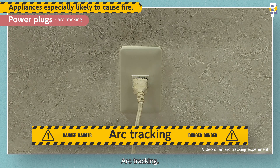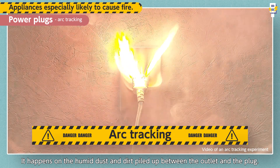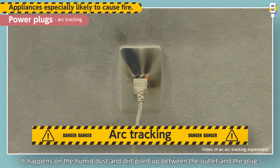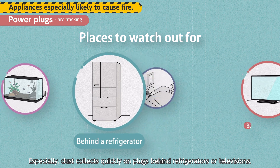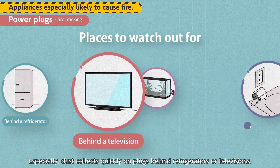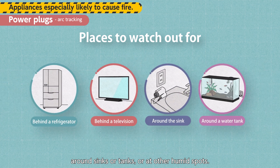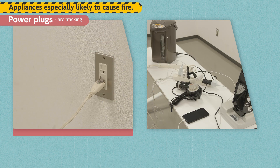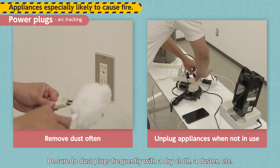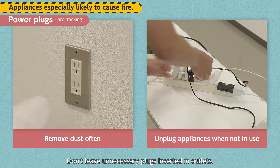Arc tracking. It happens on the humid dust and dirt piled up between the outlet and the plug. Especially, dust collects quickly on plugs behind refrigerators or televisions, around sinks or tanks, or at other humid spots. Be sure to dust plugs frequently with a dry cloth or a duster, and don't leave unnecessary plugs inserted in outlets.